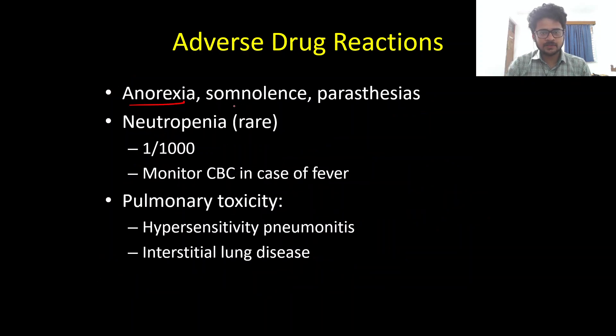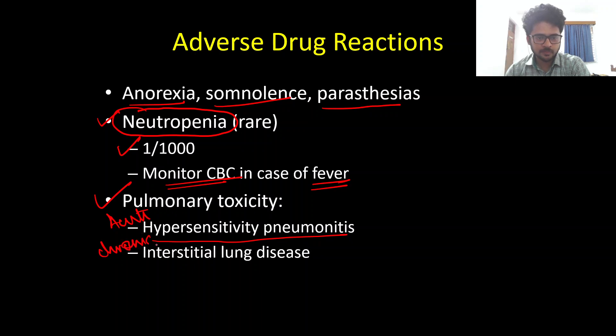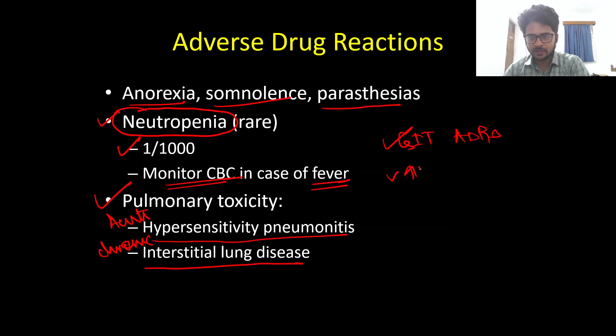Additional rare side effects include anorexia, somnolence, and paresthesias. Very rarely, patients can develop hematological complications such as neutropenia — seen in only about one in a thousand patients. If any ALS patient on Riluzole develops fever, monitor the complete blood count. There are also case reports of pulmonary toxicity, presenting acutely as hypersensitivity pneumonitis and chronically as interstitial lung disease. The most common adverse reactions to remember are gastrointestinal symptoms and raised LFTs.